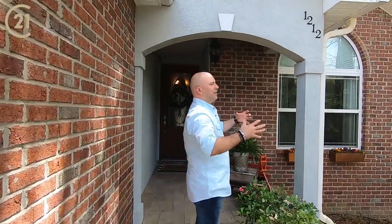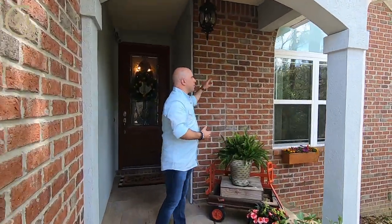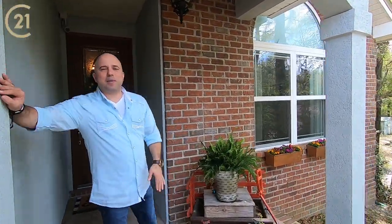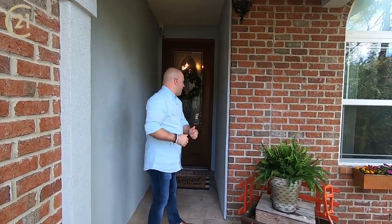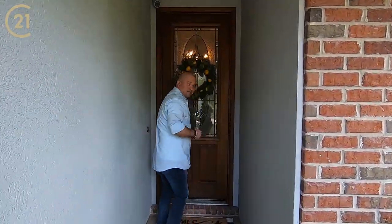First of all, look at this porch, guys. Come on. That's brick here. The stucco's been newly painted. Already the details on this are top-notch. Come on inside.